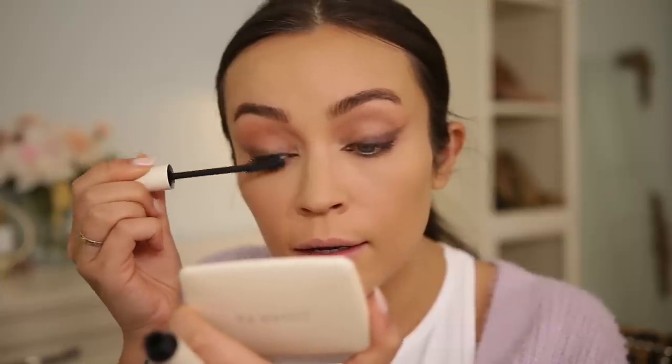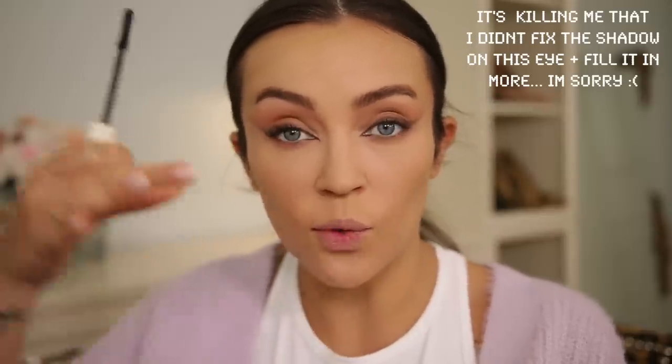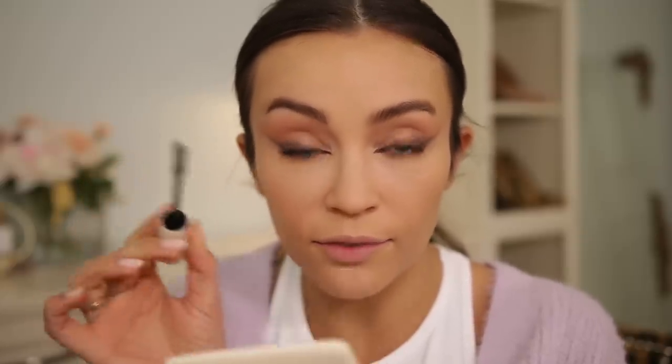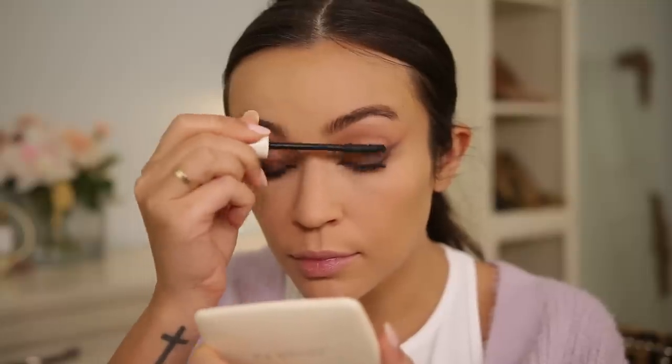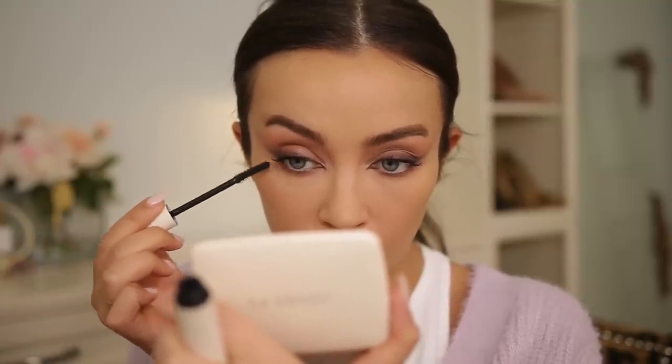I'm going to leave that for now and add just a little bit of mascara. For this look you want your eyelashes to go outward — everything goes in that elongated outward shape. So if you're not applying false lashes, just take your mascara and fan your lashes outward. I'm not sure if I even want to do the lower lashes — maybe just the outer corner, dragging them outward as well.